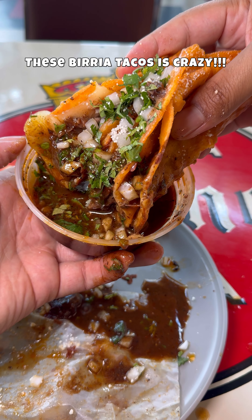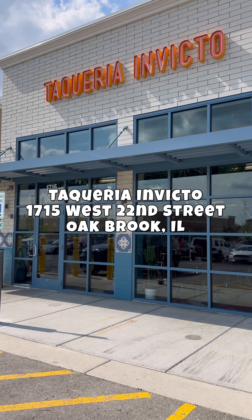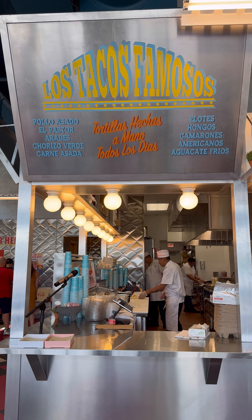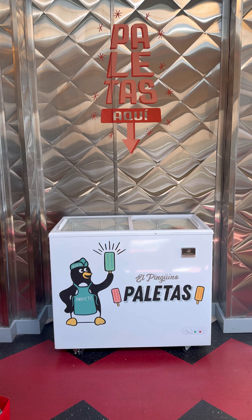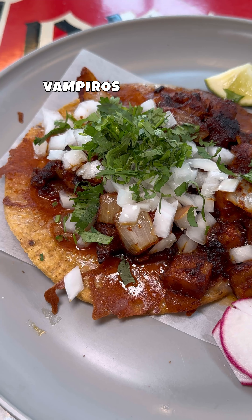These Birria Tacos are crazy — I couldn't believe how good they were. We're at Taqueria Invicto today. This place reminds me of something you would see in Mexico City or some type of taco stand in California. When it comes to the vibes, they definitely got that. But what's the food like? That's what we all want to know.